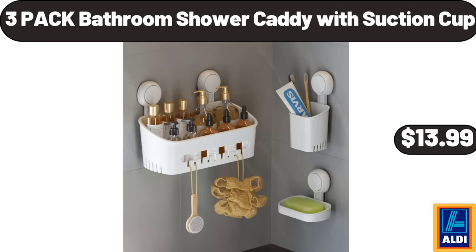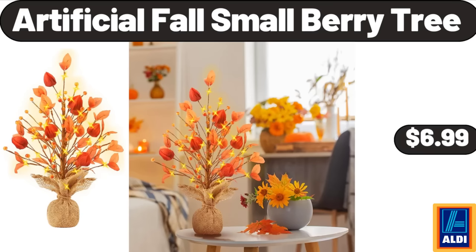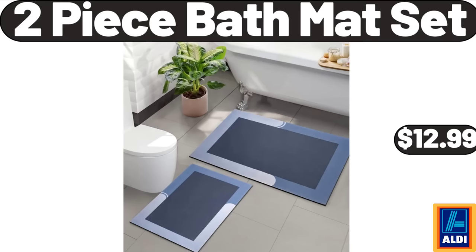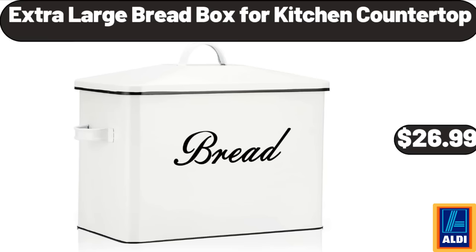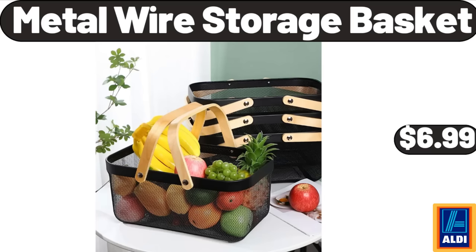Three-pack bathroom shower caddy with suction cup, $13.99. Hand mixer, $21.99. Artificial fall small berry tree, $6.99. Two-piece bath mat set, $12.99. Extra large bread box for kitchen countertop, $26.99. Dual-sided meat tenderizer in black, $8.99. Metal wire storage basket, $6.99.